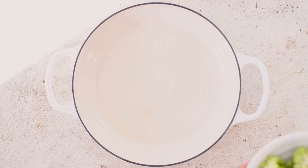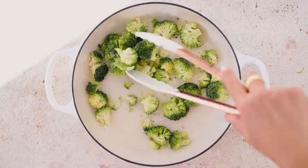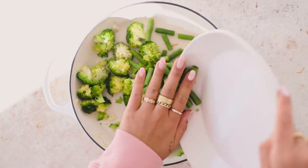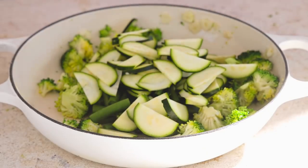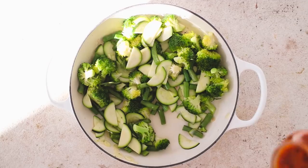This pasta recipe is super simple — you just start with any veggies you have. I usually like to use broccoli or something pretty firm. I had both broccoli and some green beans on hand, which is a great way to get rid of leftover veggies. I sauté them with a little bit of oil and some garlic for flavor, then throw in zucchini at the end since it doesn't need much cooking.